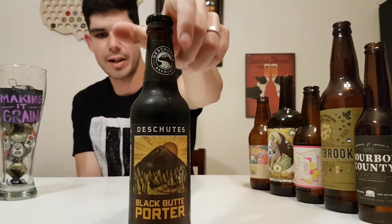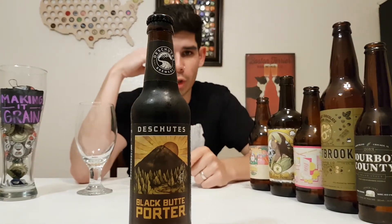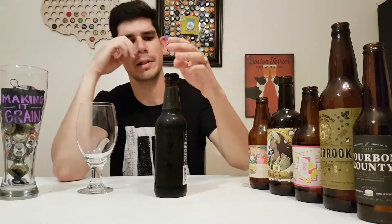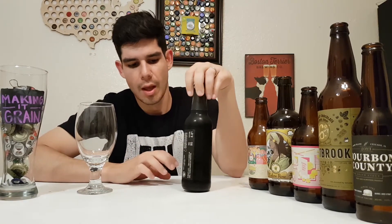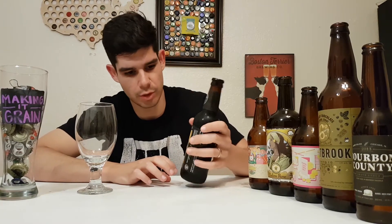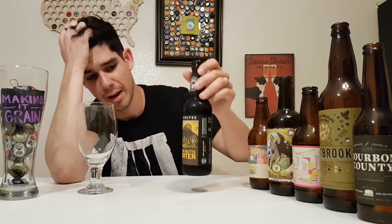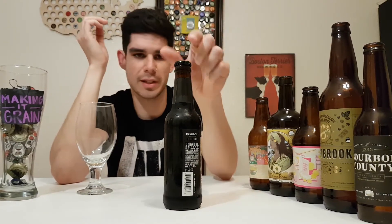What do we have today? Deschutes Brewery — I hope I'm not butchering that. This is Black Butte Porter, their flagship Porter, coming out of Bend, Oregon. The cool thing about Deschutes beers is that all their labels are based on things right in their backyard. Black Butte is an actual butte in Oregon that they climb, and they even have a 360 video on YouTube. This is 30 IBU, 5.2% alcohol.